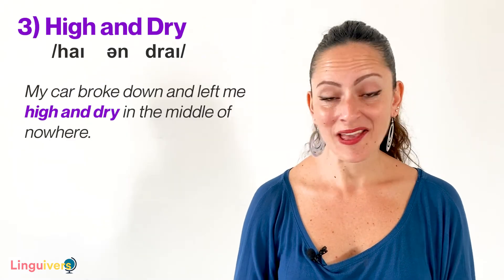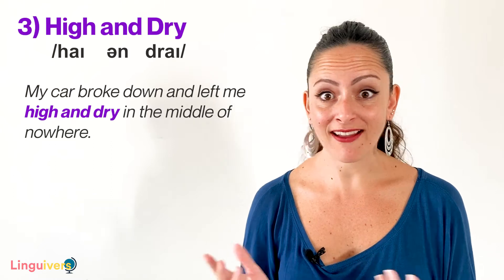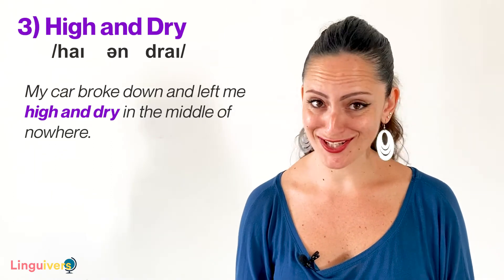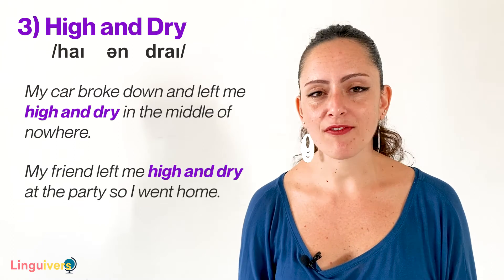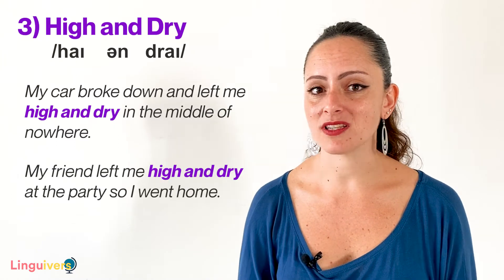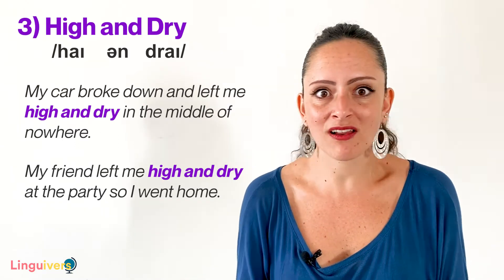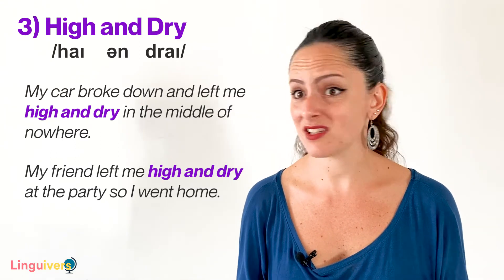Other examples: My car broke down and left me high and dry in the middle of nowhere — my car put me in a very difficult situation. Or, my friend left me high and dry at the party, so I went home. She was with me, we were fine, and all of a sudden she vanished. She left me high and dry.